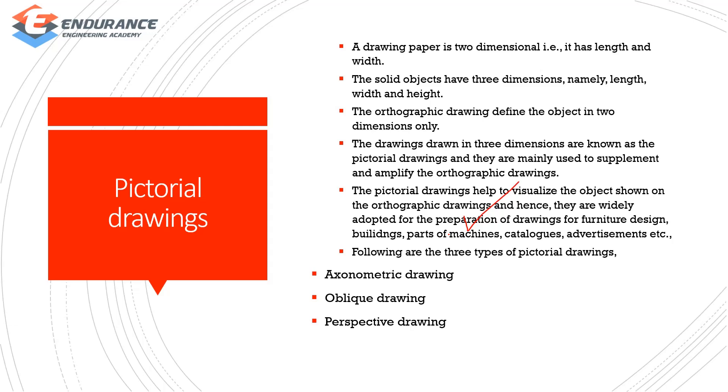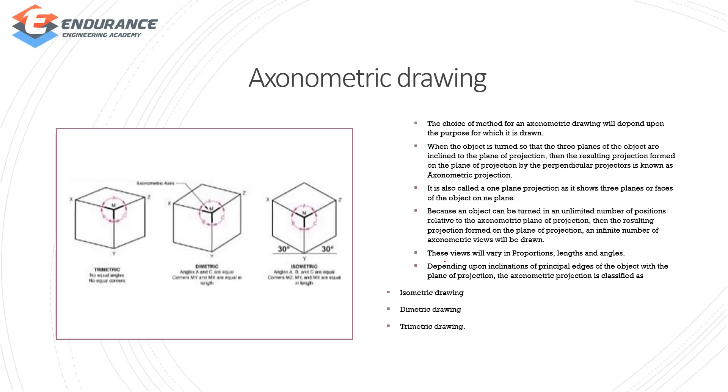Pictorial drawing types: axonometric drawing, oblique drawing, and perspective drawing. First, axonometric drawing — the choice of drawing depends upon the purpose. When the object is turned so that the three planes of the object are inclined to the plane of projection, the resulting projection is formed perpendicular to the object. This is also called one-plane projection.